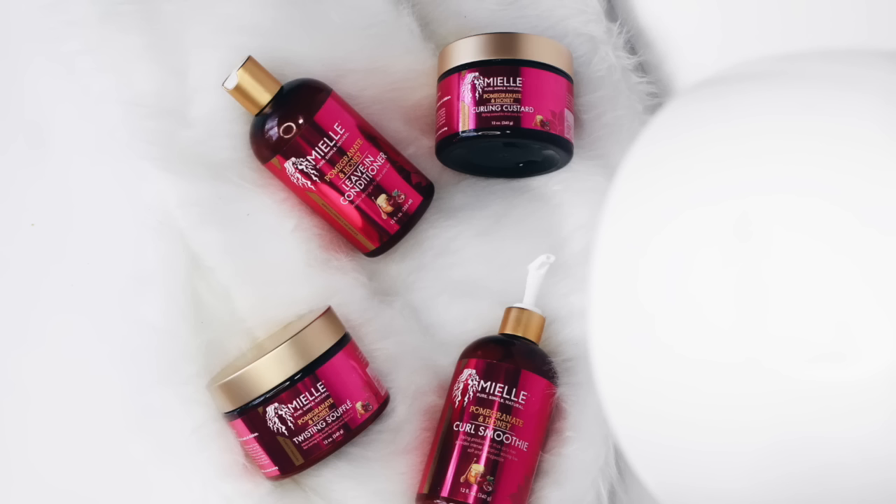Brands keep dropping stuff on us and I'm trying to keep y'all hip with it. This is the first time I'm probably gonna be on time with a release. This is a new collection from My Organics — their Pomegranate and Honey collection — and this whole collection is just styling products. There's a leave-in conditioner, a curl smoothie, a twist soufflé, and a curling custard.